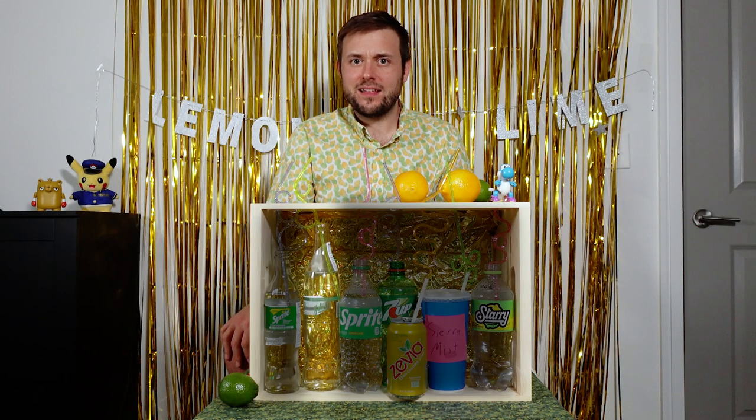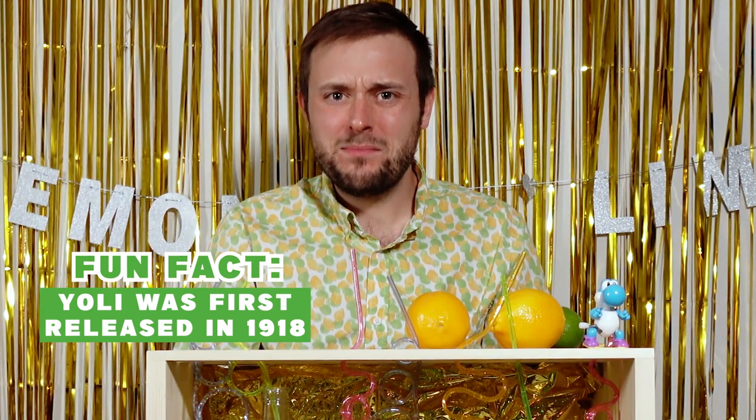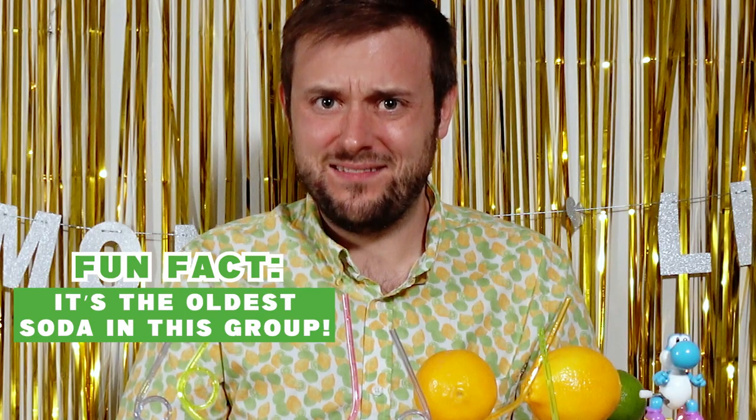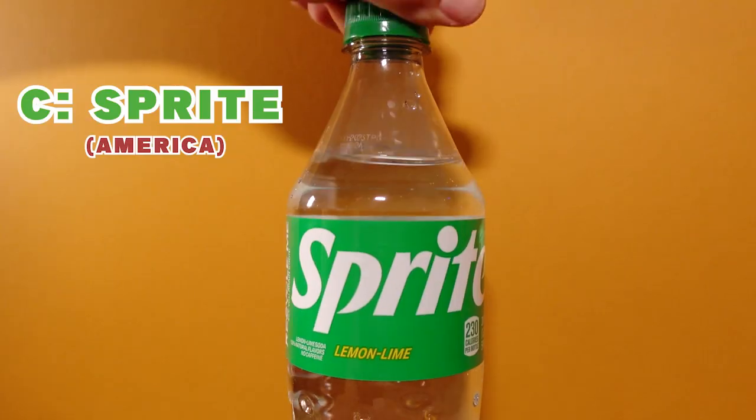Doesn't really taste like anything. It's a little bit of lime, I guess, but it's just flat and meh. Before I take my next sip, please comment with your favorite lemon lime soda.